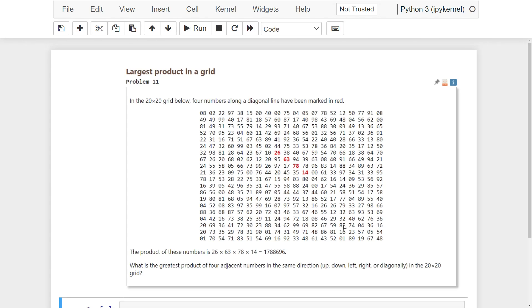So, problem 11 is: in the 20x20 grid below, four numbers along a diagonal line have been marked in red. The product of these numbers is 1,788,696. What is the greatest product of four adjacent numbers in the same direction in this grid?